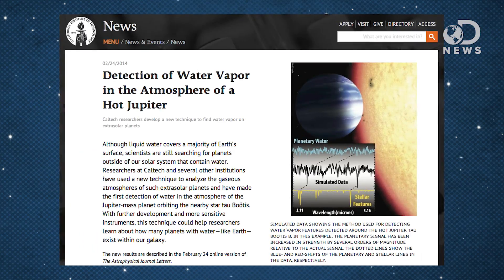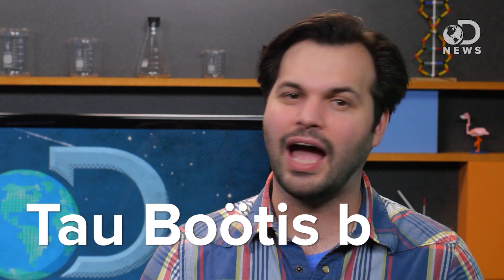The research depends on excellent observation and timing paired with state-of-the-art equipment. Armed with all of these, researchers at Caltech discovered water on a planet 51 light-years from Earth. It's called Tau Boötis B. Though scientists have found water vapor on planets before, the method these researchers used is new.